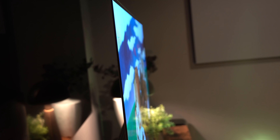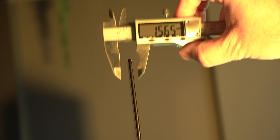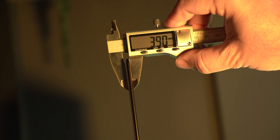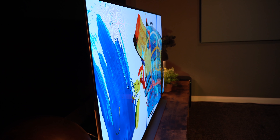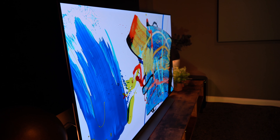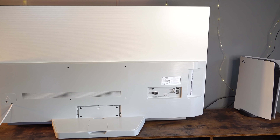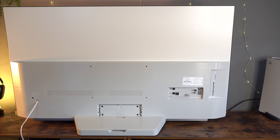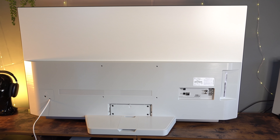The LG C1 is the TV I think most people ought to buy, whether it's for the silky blacks of the OLED or the incredible thin design measuring just around four millimeters in thickness. There are many reasons to buy this TV, and one of the biggest is that it's now coming down in price — you'll be amazed at how much you can save compared to what I paid just six months ago.